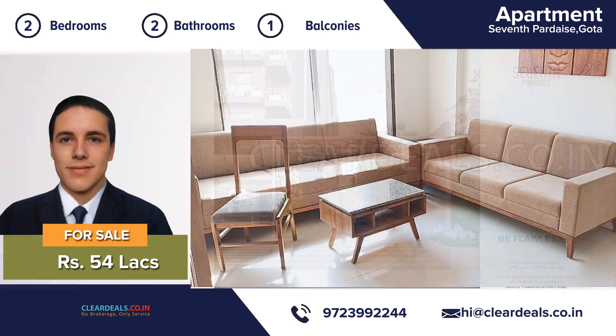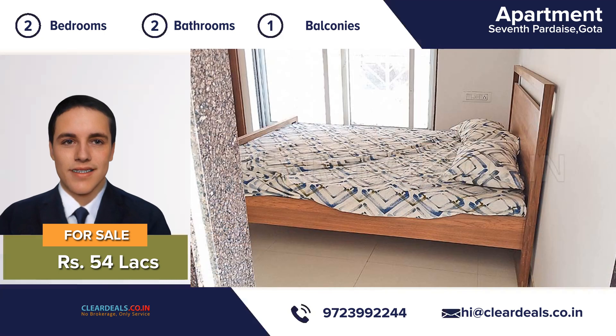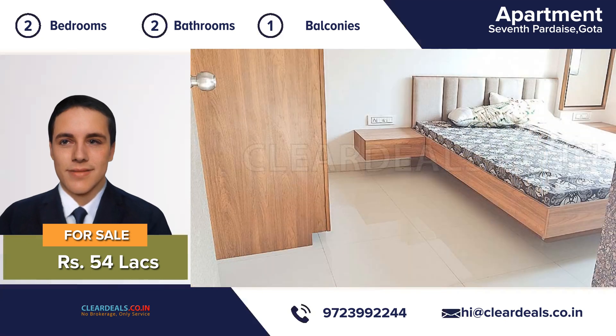An attractive decor, two bedrooms, two bathrooms, one balcony, a large eating kitchen and a beautiful living room — this house is move-in ready. It has been completely maintained from top to bottom.